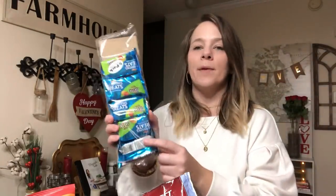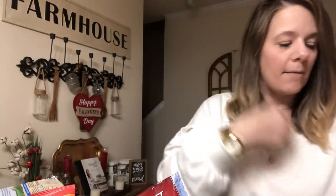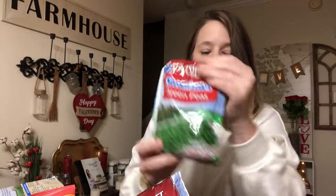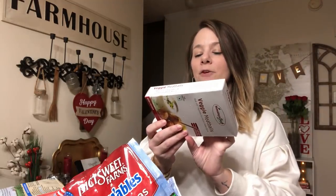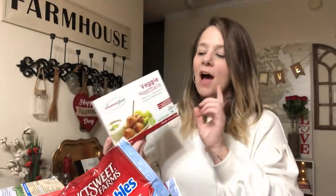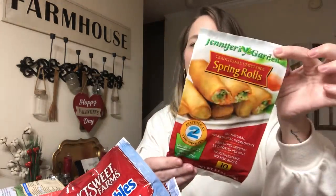They also have Rice Krispies Treats with M&Ms in them - you get five for a dollar and they're pretty good. I got some Steamables Cut Leaf Spinach and some green peas for food prep. I also got these veggie meatballs made with a touch of Indian spices - I wanted to try those. I might cook them tonight with the rice and veggies. And I picked up our favorite Jennifer Garden spring rolls - so good if you haven't tried them.